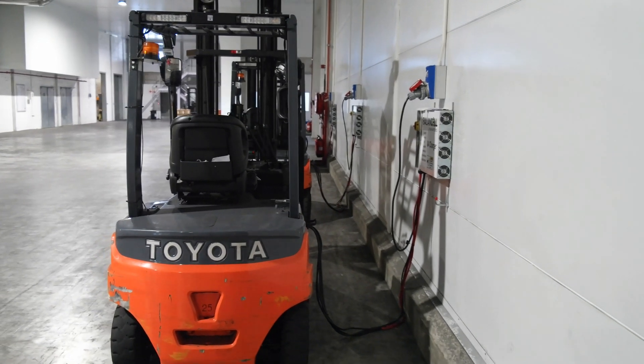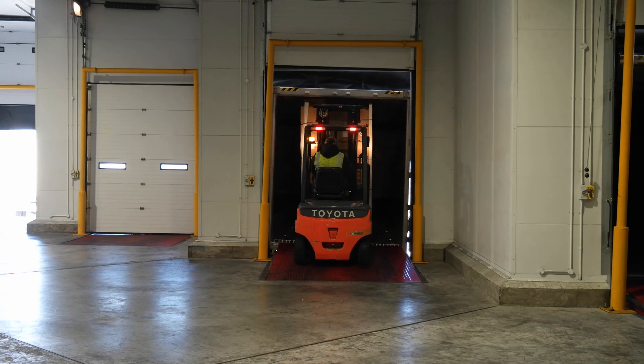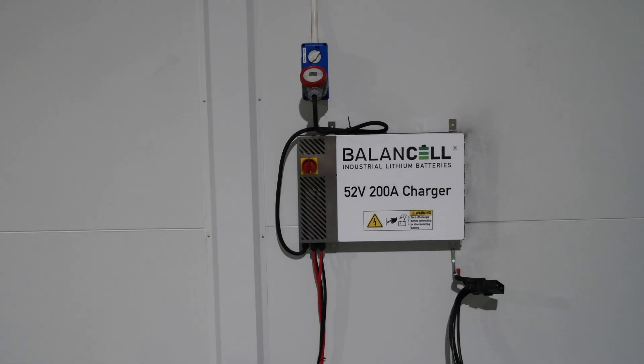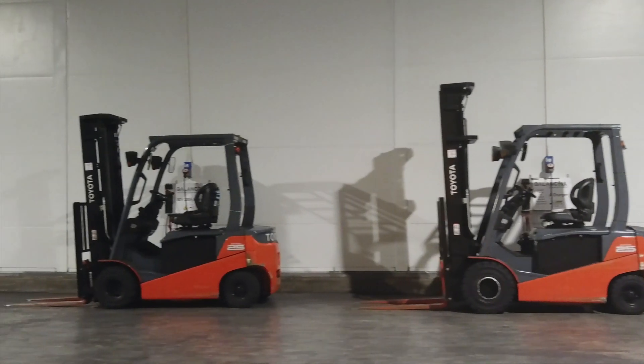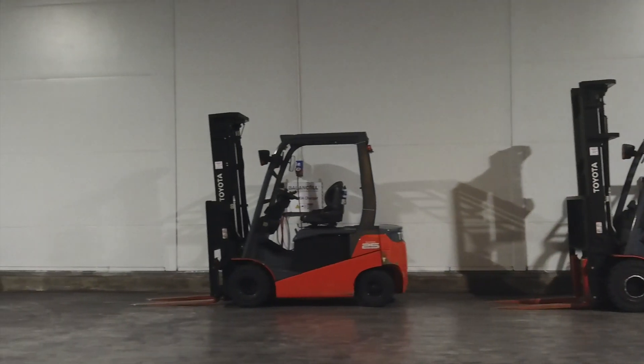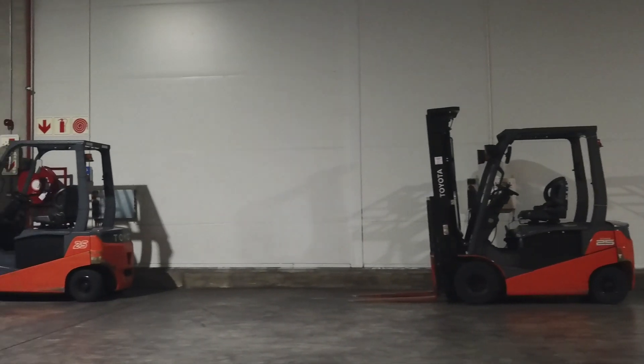Charging is 6 times faster than lead acid and there are no cool-down periods. Small, high-capacity chargers are positioned around the facility, and quick opportunity charges during short shift breaks keep the lithium battery fully charged.